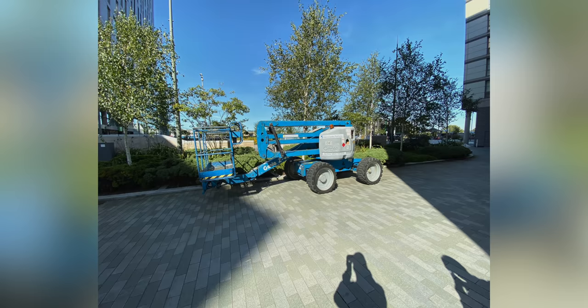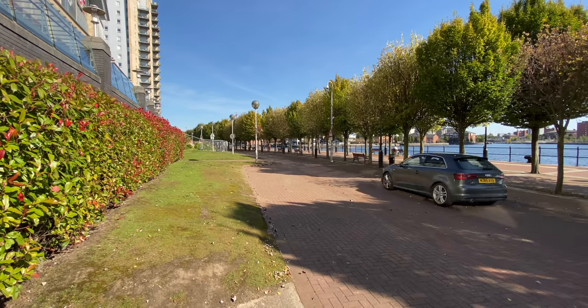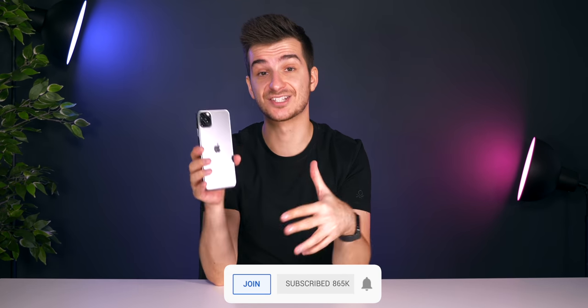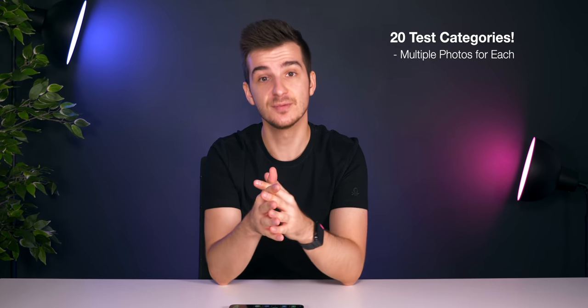Overall, with the triple-lens camera, improved HDR video recording, and significantly improved front-facing camera, the iPhone 11 Pros are a very big improvement in the camera department — and I'm extremely happy with that because the camera is what I care about most in a smartphone. We will be doing an extremely detailed camera comparison between the iPhone 11 Pro and many other flagship smartphones, with over 20 categories of tests and multiple photos in each — it'll be one of the most detailed camera comparisons you've seen.